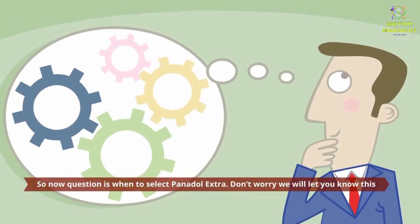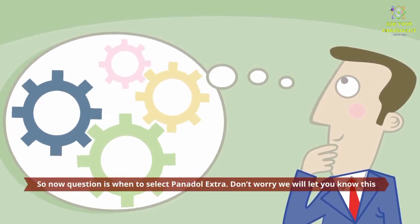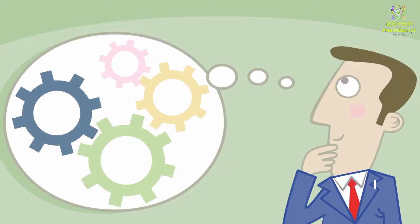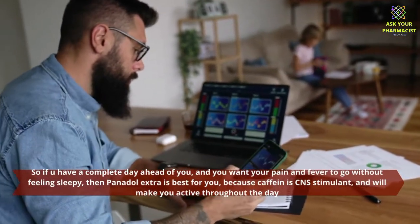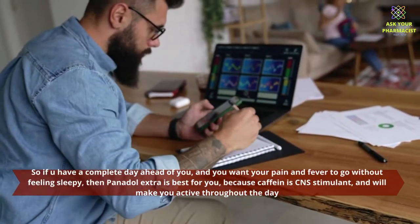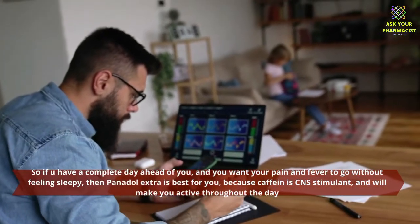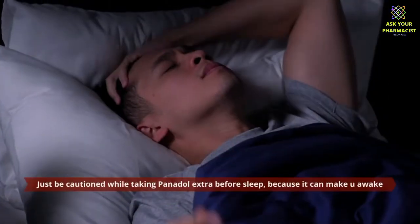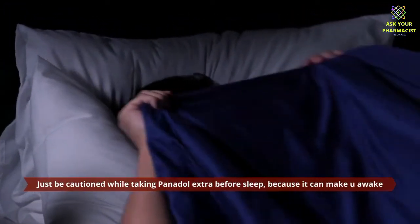The question is when to select Panadol Extra. So if you have a complete day ahead of you and you want your pain and fever to go without feeling sleepy, then Panadol Extra is best for you, because caffeine is a CNS stimulant and will make you active throughout the day. Just be cautioned while taking Panadol Extra before sleep, because it can make you awake.